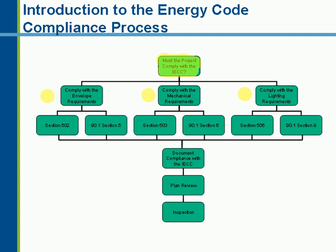Within each energy-using feature — envelope, mechanical, lighting — you have two options for compliance. You can use Chapter 5 with a Section 502 approach for envelope, a 503 approach for mechanical, or a 505 approach for lighting. Or you have the option of using ASHRAE 90.1-2004 for any of the disciplines: Section 5 for envelope, Section 6 for mechanical, and Section 9 for lighting. If the system type falls out of the scope of Chapter 5 of the IECC, you need to go into 90.1-2004 or change the design.